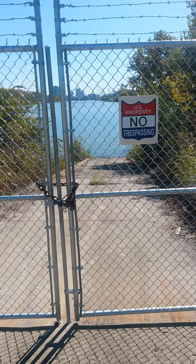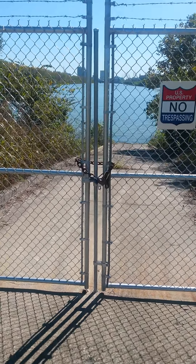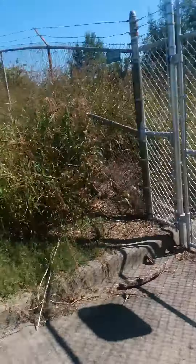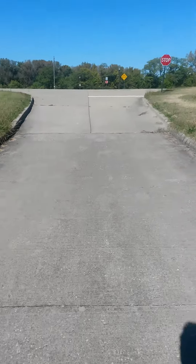You land down over here at the bottom of this boat ramp, the Army Corps will have this gate open, carry up to the top of the hill, and you just walk straight across over here.